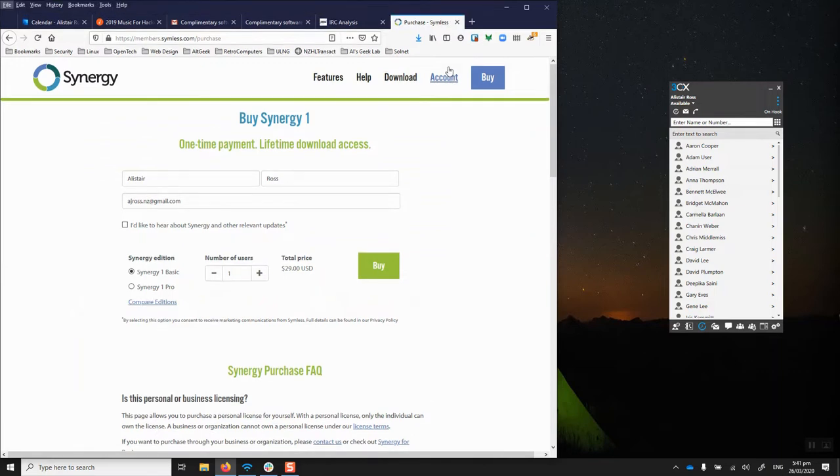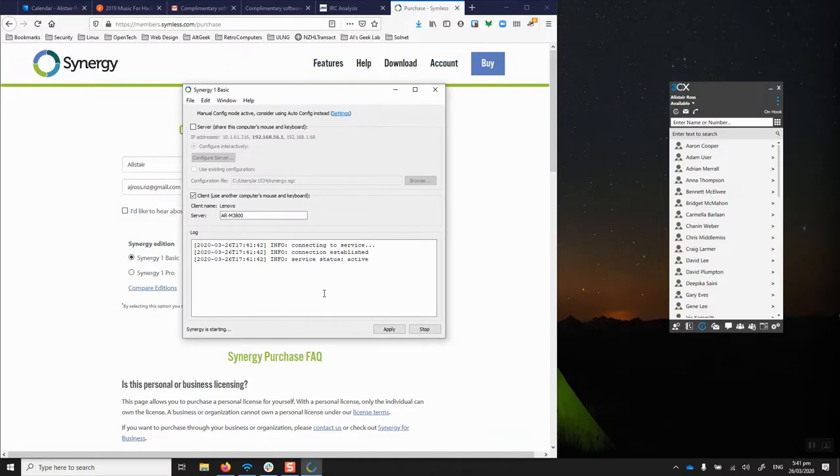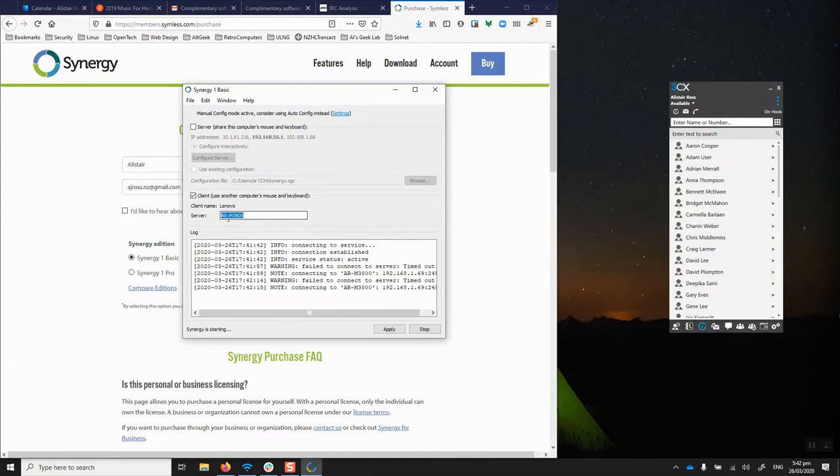Setting it up is not completely simple — I found it a little bit tricky. The application hides itself after startup. You choose whether you're a server or a client: the server is the machine whose keyboard and mouse you want to keep; the client is the machine you can throw the keyboard and mouse away from. I've got my work computer set up as the client and my personal computer as the server. On the client side, you just point it to the name or IP address of the server.